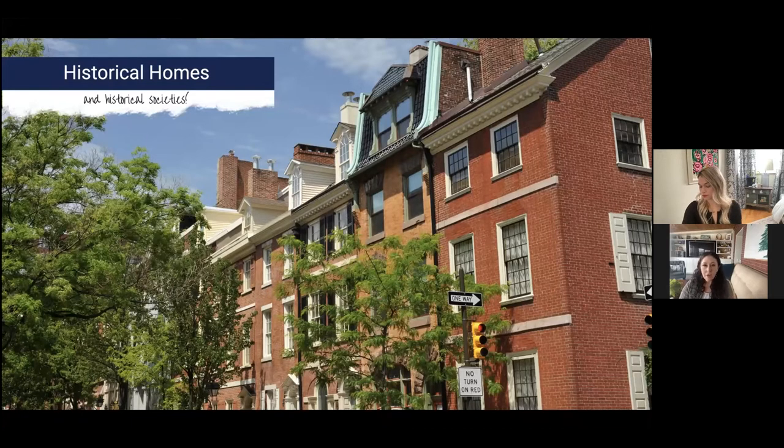Beyond historical societies, the other big consideration with old homes is foundations and mechanicals. There is no cheap renovation in an old home — they're going to cost a lot of money and more than you thought. Foundations and mechanicals must come first. You do not want to paint all your walls and move in your furniture only to find out you need a new heating system and have to break into all the walls you just finished.